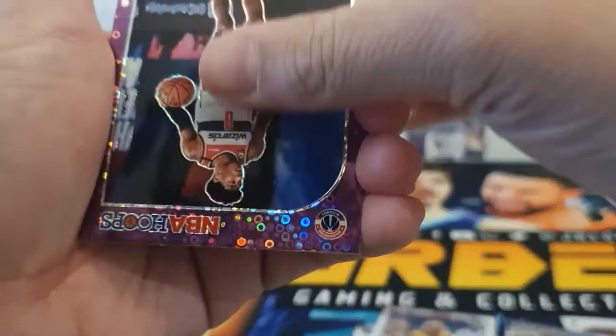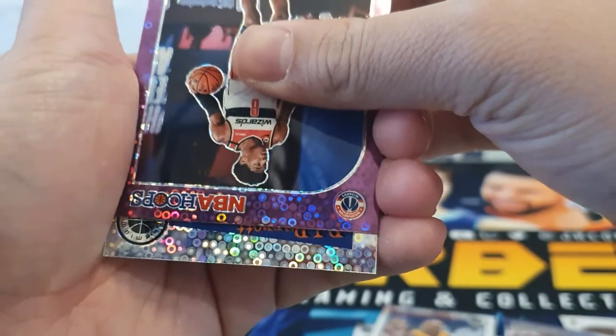Oh, we got one more — is it a rookie? RJ Barrett for the Knicks!